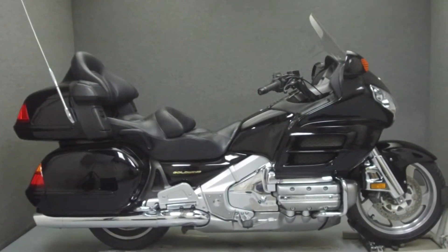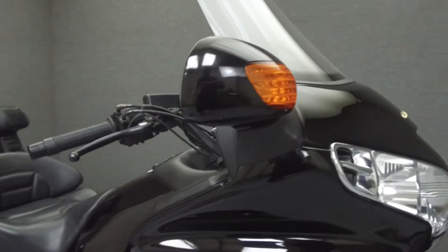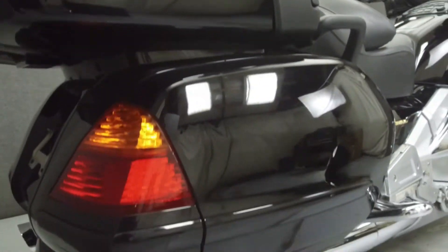Hey everyone, this is Keegan from National Power Sports. Today we're going to take a look at this 2002 Honda Goldwing 1800 with 25,593 miles.